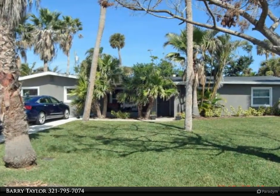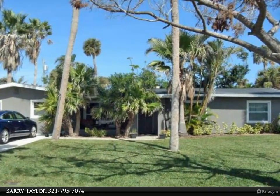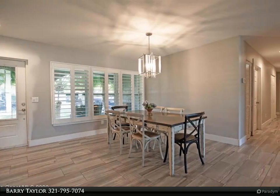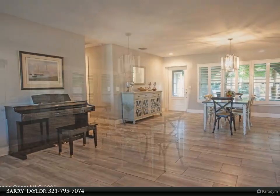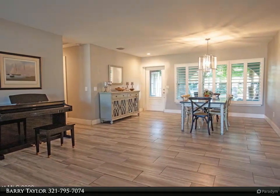This Degno Realty Incorporated property video is presented by Barry Taylor. A dream house and rare find — nearly new plumbing, electrical, roof, air conditioner, flooring, and appliances all redone within the last three years. All four bathrooms are updated.